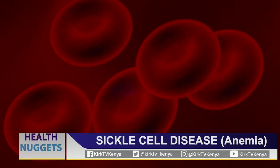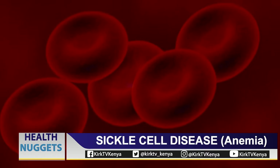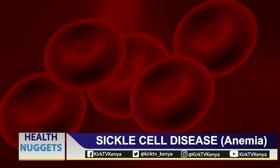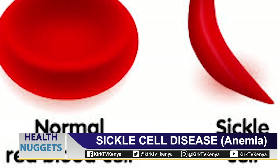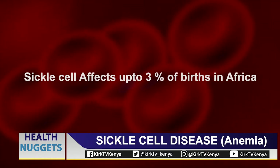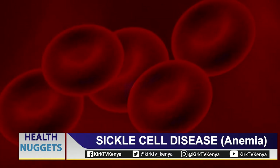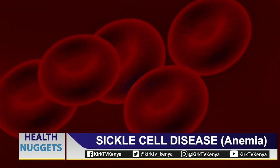Normally the flexible round red blood cells move easily through blood vessels. In sickle cell anemia, the red blood cells are shaped like sickles or crescent moons. Sickle cell is a life-threatening disease and it affects up to 3% of births in Africa, according to the World Health Organization and the Masinde Muliro University of Science and Technology.